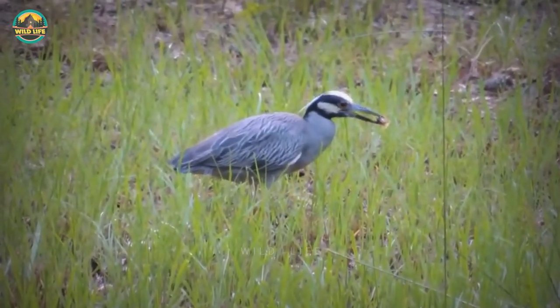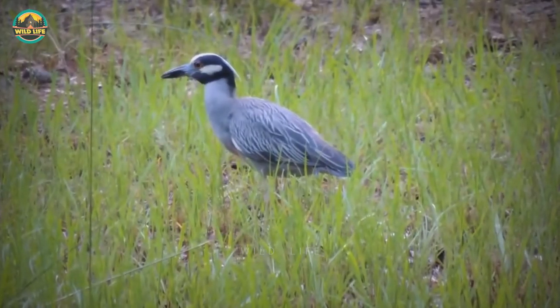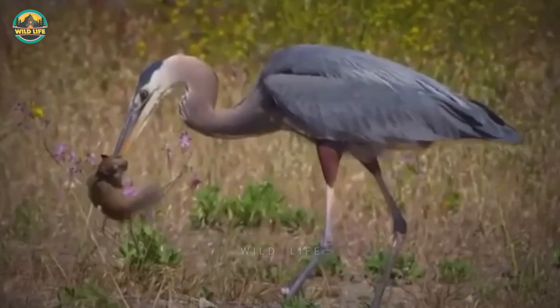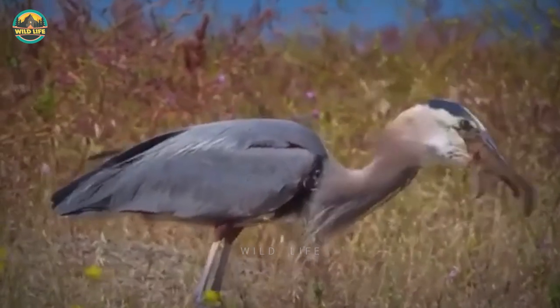Number 32: A yellow-crowned night heron walks through a marsh looking for goodies, and when he spots a crayfish, he swallows it whole. Number 31: Watch how skilled this heron is when it snatches a squirrel from the ground and swallows it whole. These birds are more dangerous than snakes.